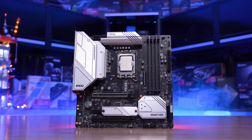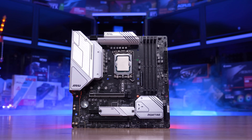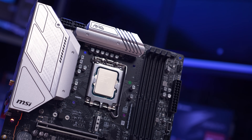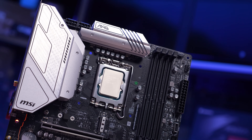I asked MSI if the rumors were true, and they told me at this point the information is strictly confidential, but also yeah, it is something they're working on. So naturally I requested they send me a sample, and to my surprise they agreed and sent an early pre-production unit. So here we are.